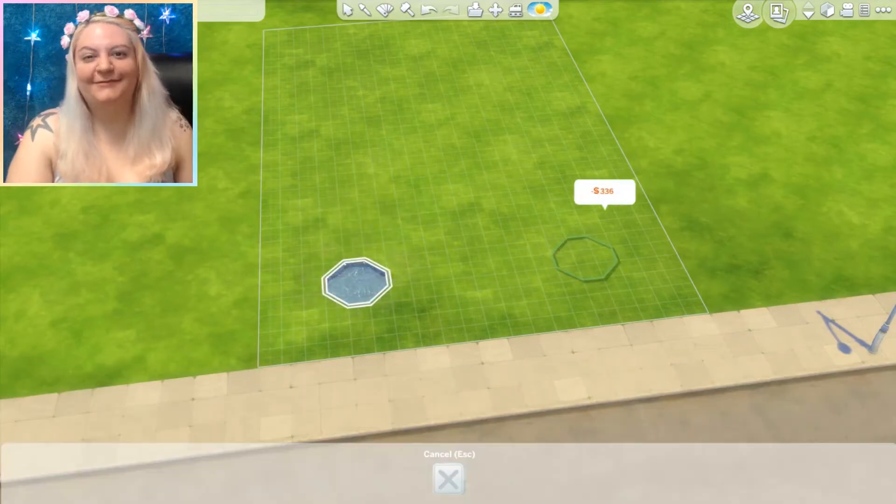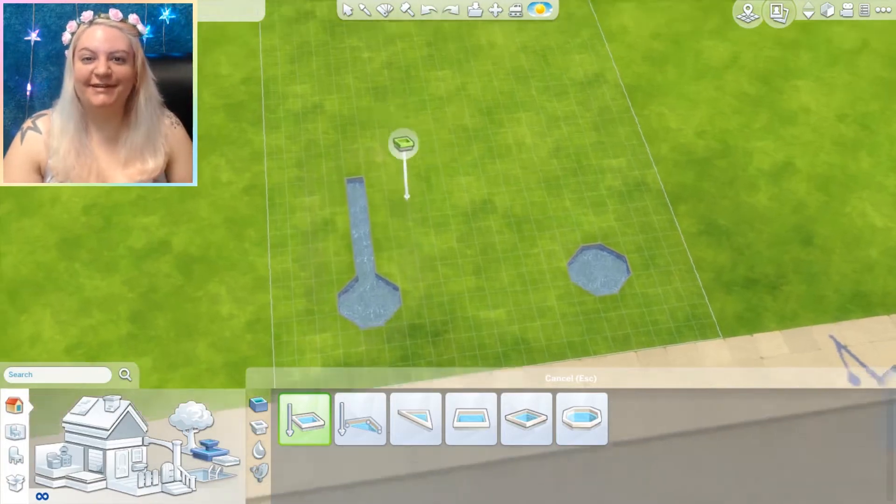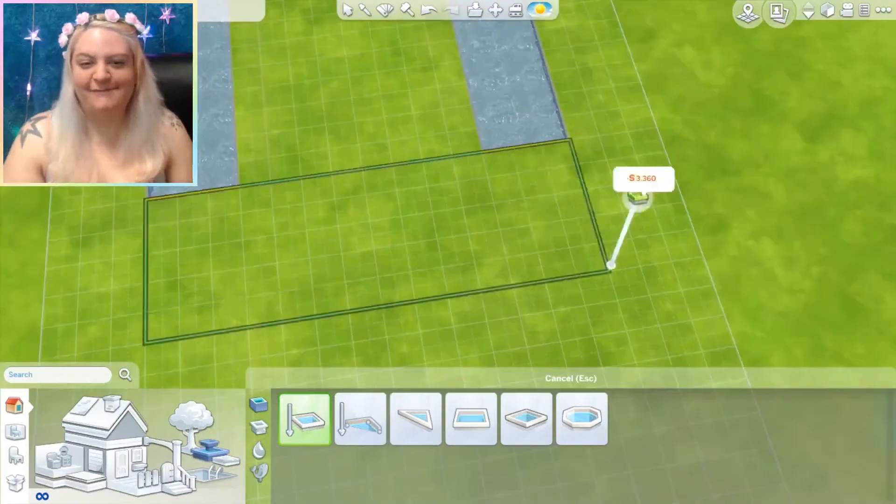Hey guys, it's Stephanie with SimRookie and welcome to another speed build. Now I'm actually introducing a new series on this channel. I don't know how long it's going to run, but it's definitely fun, so I'm going to try it out for a bit.